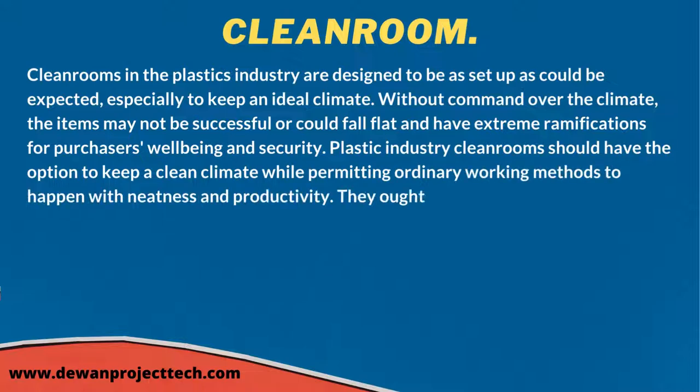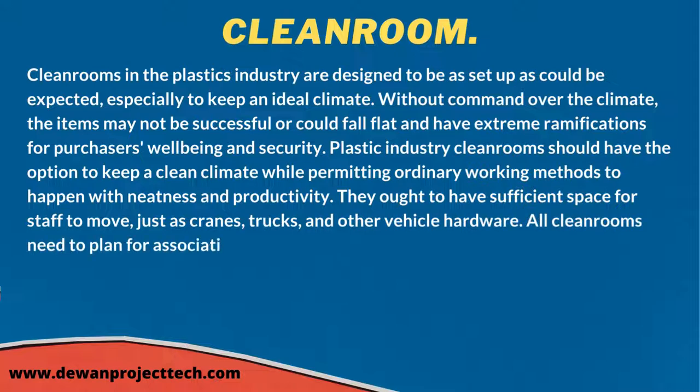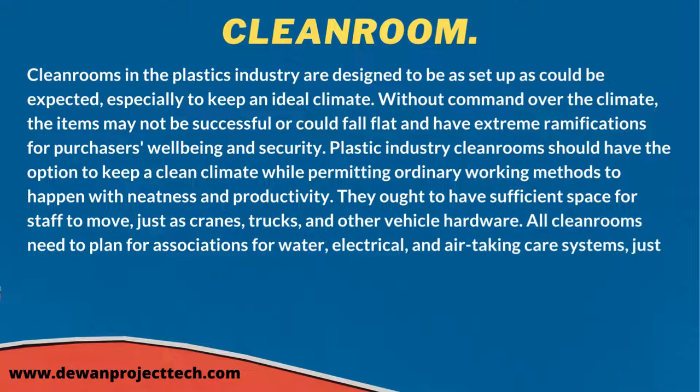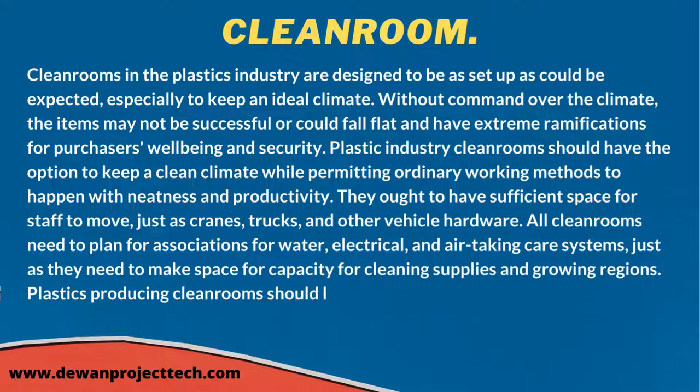Clean rooms should have sufficient space for staff to move, as well as cranes, trucks, and other vehicle hardware. All clean rooms need to plan for connections for water, electrical, and air handling systems, as well as storage space for cleaning supplies and expansion areas. Plastics manufacturing clean rooms should also accommodate large hardware such as plastic injection machines.